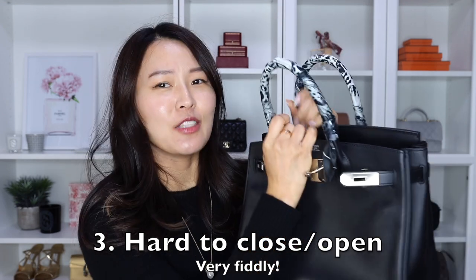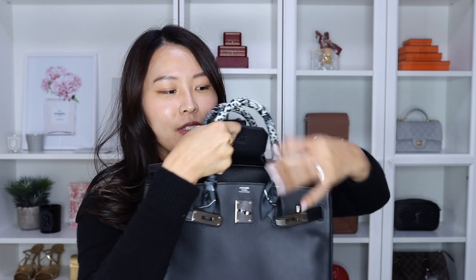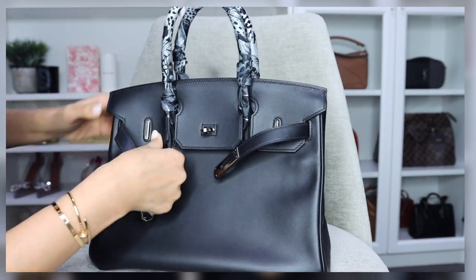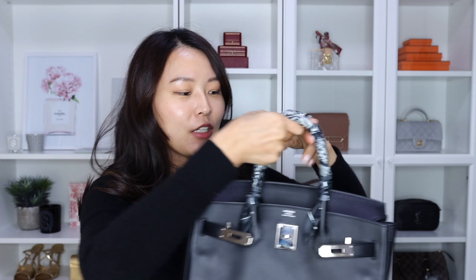The next point is another functionality issue: it is a completely open tote and very hard to close. Realistically, you won't really close the bag unless you absolutely need to. The flaps are really fiddly — you have to line all the parts up perfectly, and it doesn't help that my bag is in a stiffer leather, which is the Togo leather. It's really quite time-consuming. So if you need a bag that closes easily for security reasons, this is really not the bag for you.